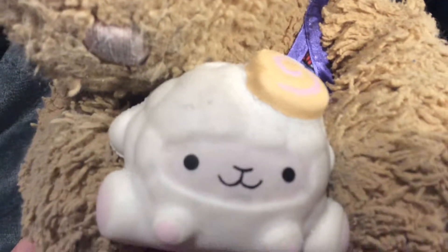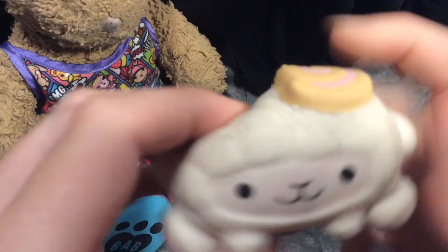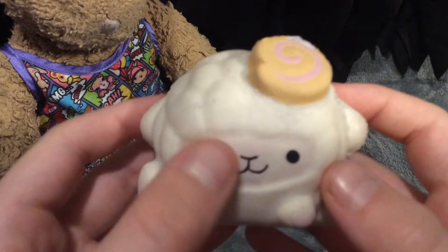So guys, this is the very first smushy mushy that I ever got. Her name is Fuzzy, and she's just oh so squishy. Here is Fuzzy. My brother's going to do the squishing. I'm going to do the holding and the introducing. She's very cute — a cute little lamb with a little ice cream on the top of her head.